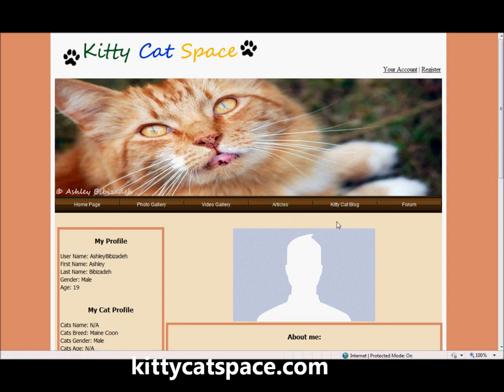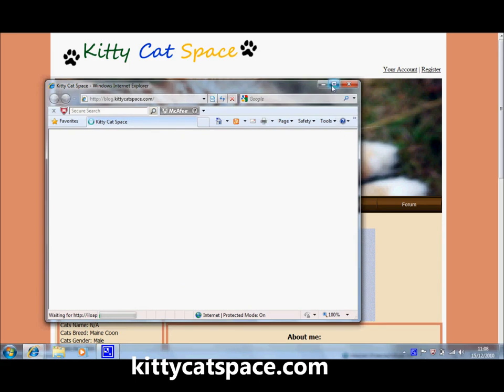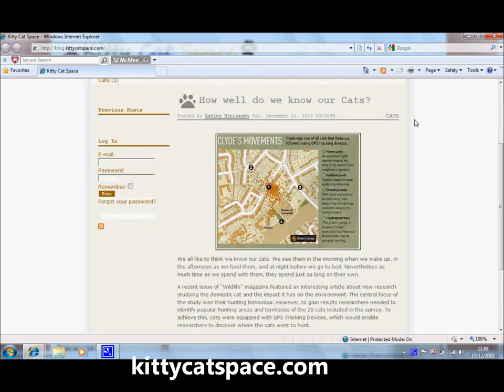Other popular features of KittyCatSpace.com include the ability to follow our official blog. The official KittyCatSpace blog is regularly updated with interesting information and news, all cat related from around the world, and will be very interesting to follow.